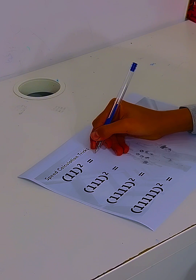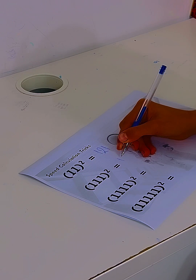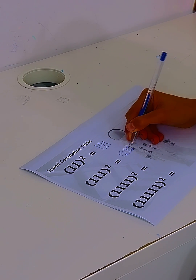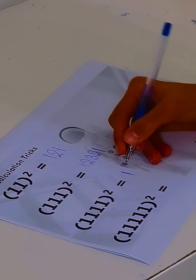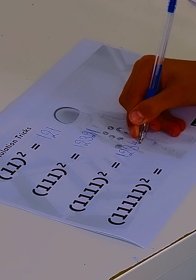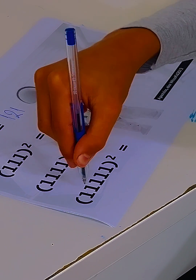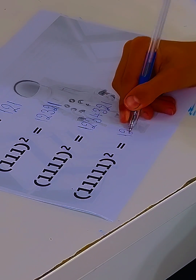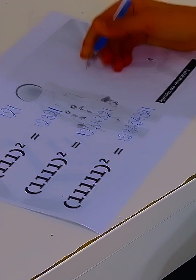Can you solve this, please? 11 squared is 121. 111 squared is 12,321. 1111 squared is 1,234,321. And 111,111 squared is 12,345,654,321. Perfect.